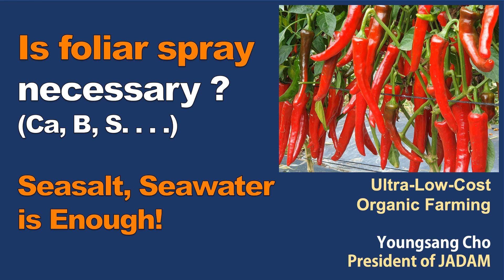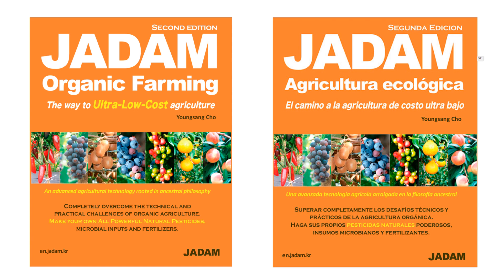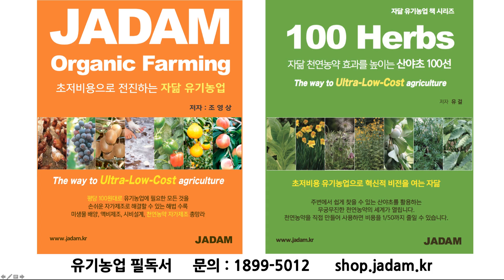While farming, we often hear about essential elements to be added in our farm. Substances like nitrogen, phosphoric acid, potassium, calcium, sulfur, magnesium, boron, cobalt, manganese, molybdenum, germanium, and selenium.